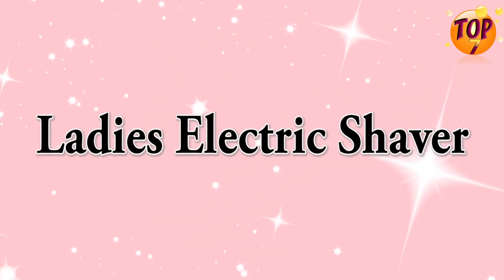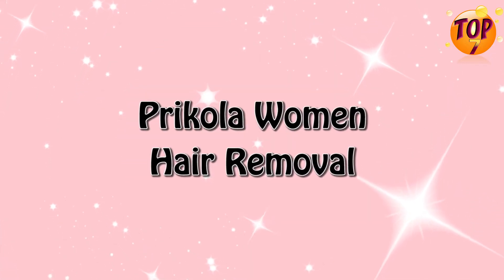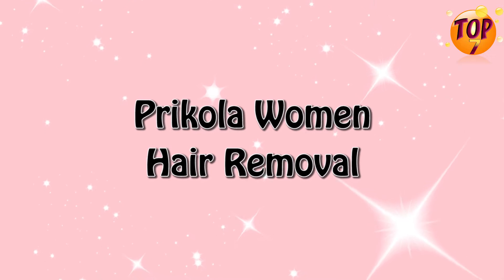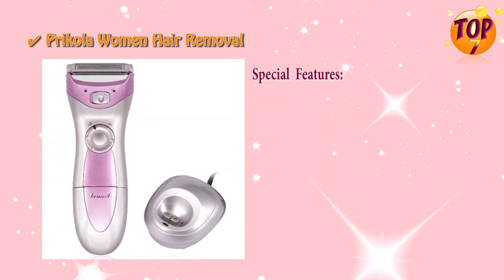Ladies electric shaver top seven: Prikola Women Hair Removal special features.